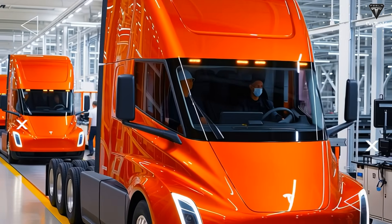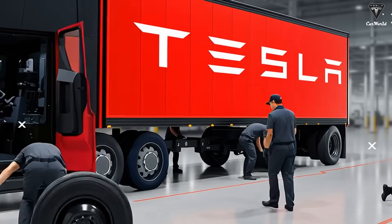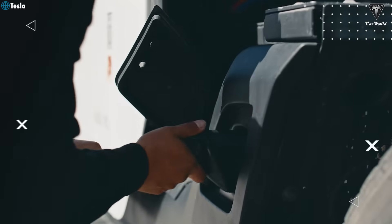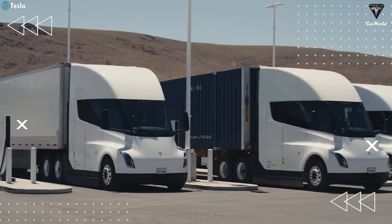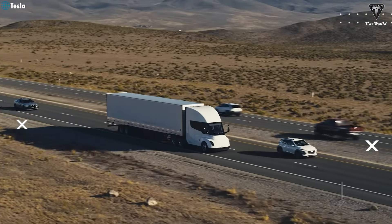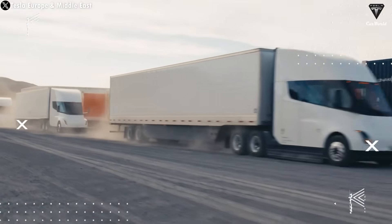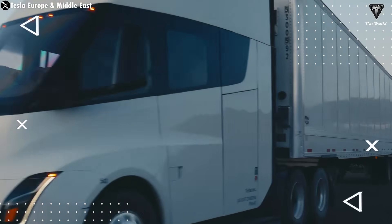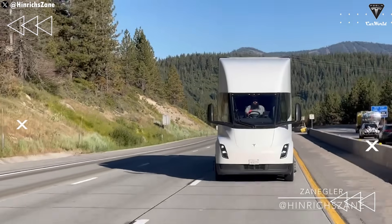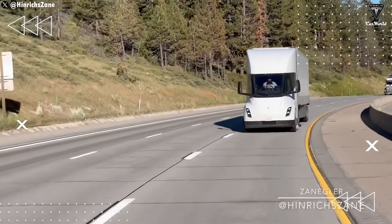These are just a few minor updates — we believe there are many more changes in the works that Tesla isn't in a rush to reveal. What we've seen so far is just the beginning, and there are certainly plenty of other improvements Tesla is keeping under wraps for now. Even as a prototype, the Tesla Semi has already proven its outstanding capabilities, not just in testing but also in real-world conditions. One of the key factors propelling the Tesla Semi to the forefront of the electric truck segment is its impressive performance, outperforming every competitor in its class. What truly sets it apart is its real-world range — a number no other electric truck has come close to matching.